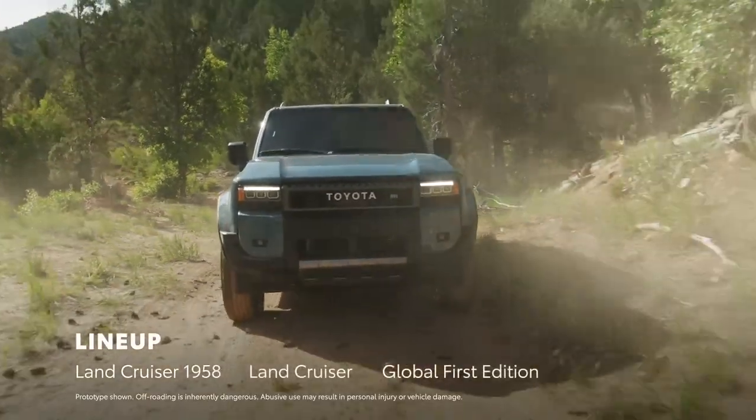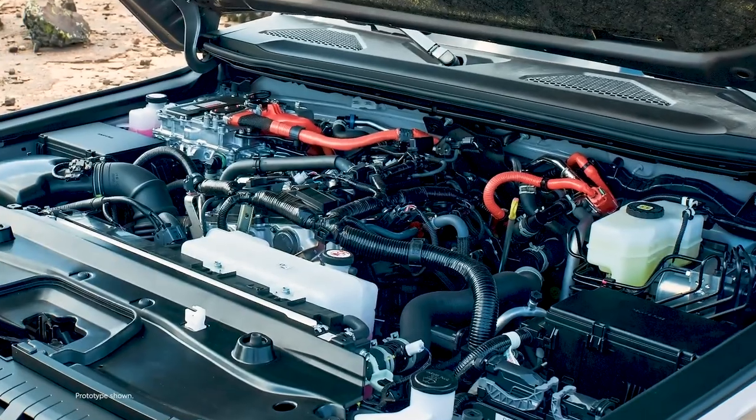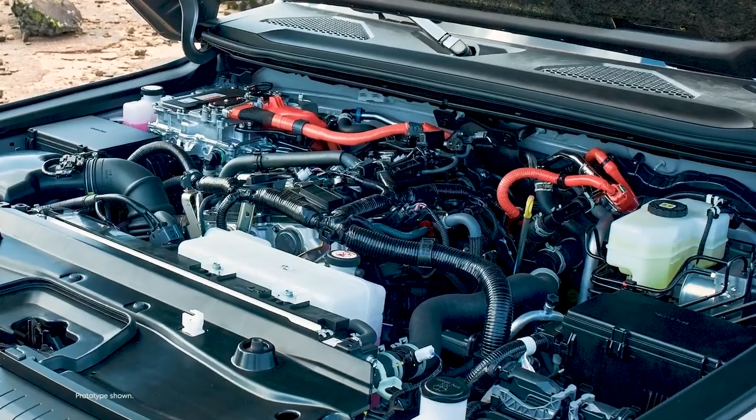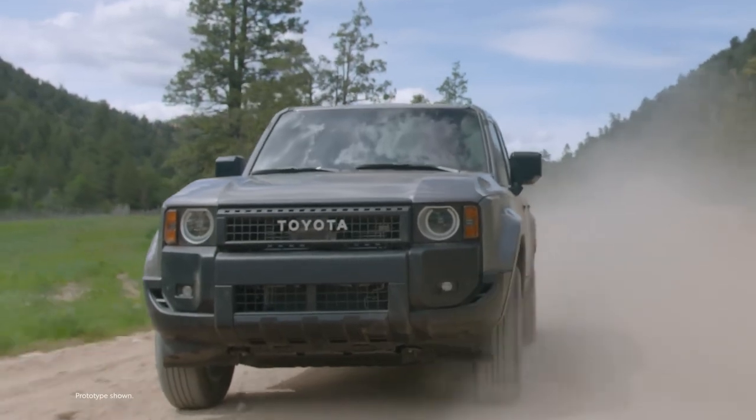Featuring two available grades plus a Global First Edition, and powered exclusively by the i-Force Max hybrid system, Land Cruiser is back and ready to showcase why it's an automotive icon.